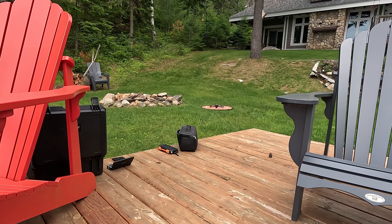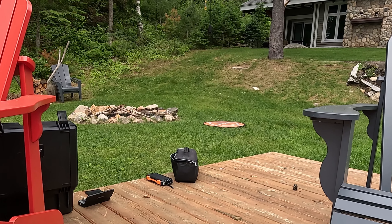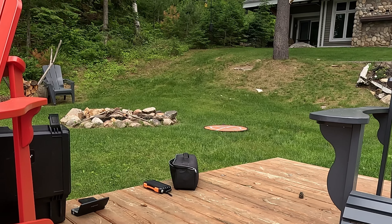Hi everyone and welcome back to the channel Farmer Drone. I was at this beautiful cottage last year at this time to film the aftermath of the fire at Centennial Lake, about two hours west of Ottawa.